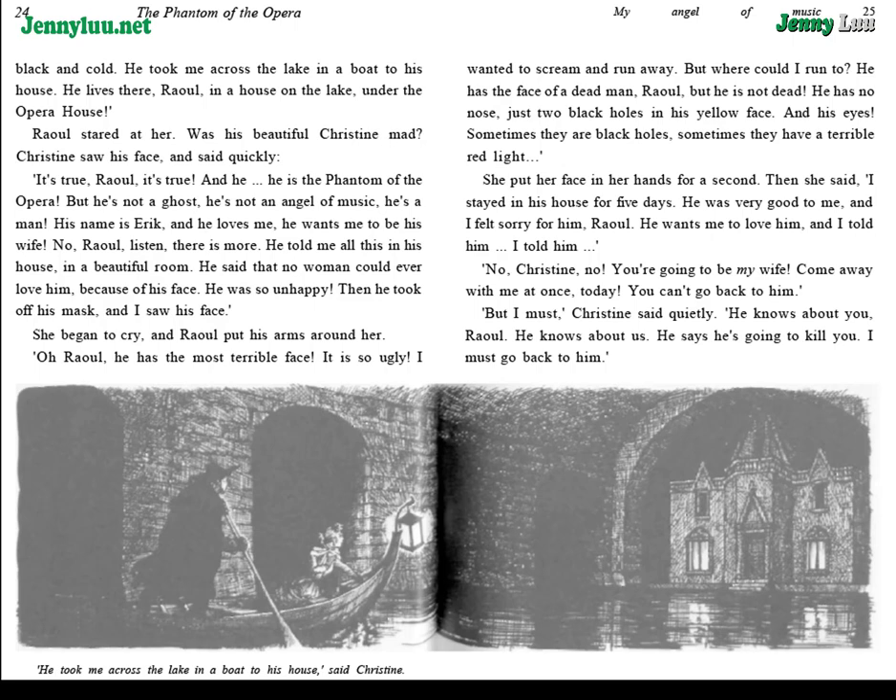She put her face in her hands for a second. Then she said, "I stayed in his house for five days. He was very good to me. And I felt sorry for him, Raoul. He wants me to love him." "No, Christine. No. You are going to be my wife. Come away with me at once. Today. You can't go back to him." "But I must," Christine said quietly. "He knows about you, Raoul. He knows about us. He says he's going to kill you. I must go back to him." "Never," said Raoul. "I love you, Christine. And I'm going to kill this Eric."